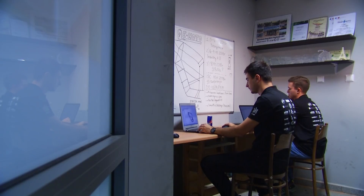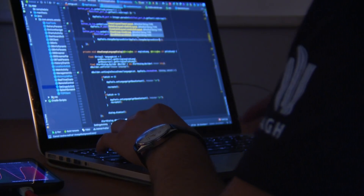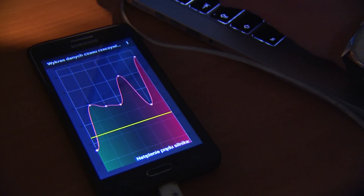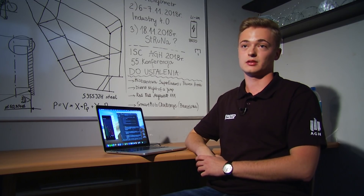Motocykle, tak jak i nasz, są wyposażone w komputery pokładowe, lecz nasz posiada specjalnie napisany system, który pozwala na wyświetlanie parametrów w formie wykresów oraz system nawigacji. Nasza aplikacja mobilna pozwala na bezprzewodową komunikację z motocyklem, wyświetlanie parametrów – tak samo jak na desce rozdzielczej – oraz, co jest ciekawym atutem, możliwość włączania i wyłączania świateł czy klaksonu.